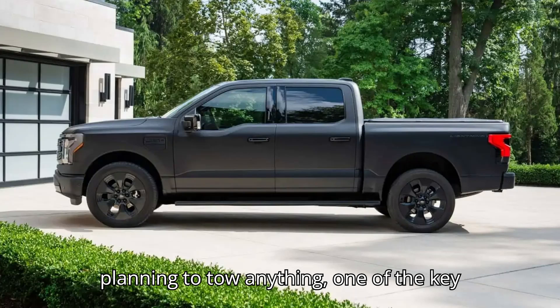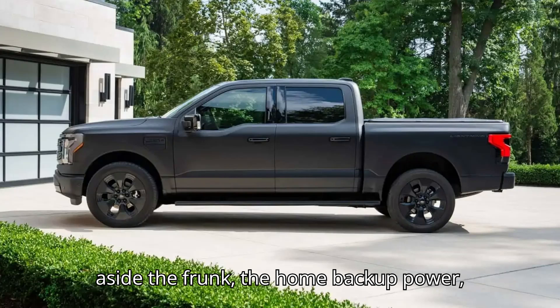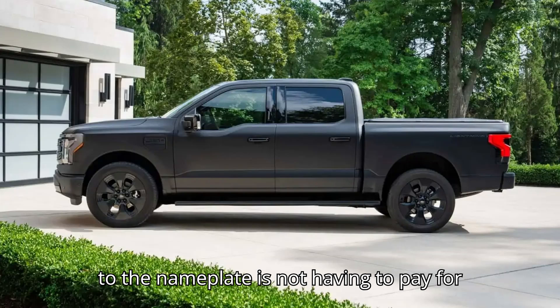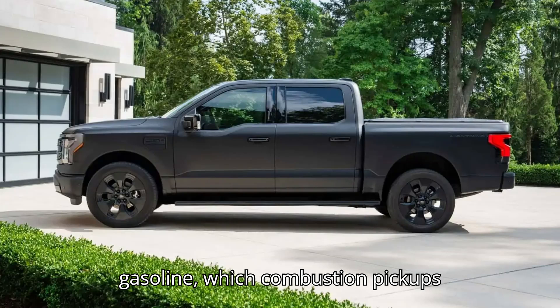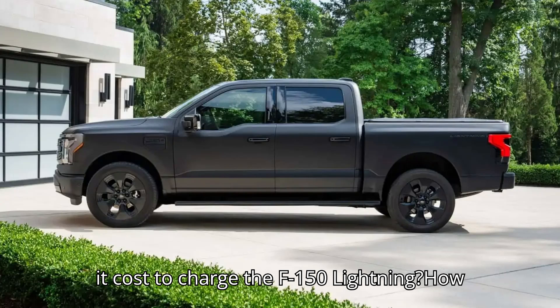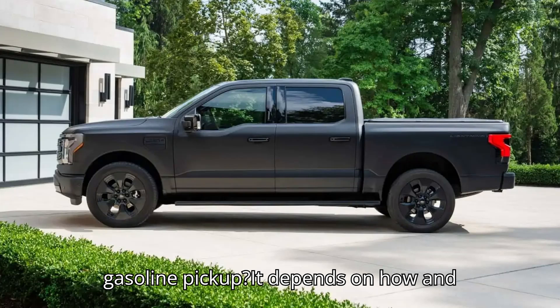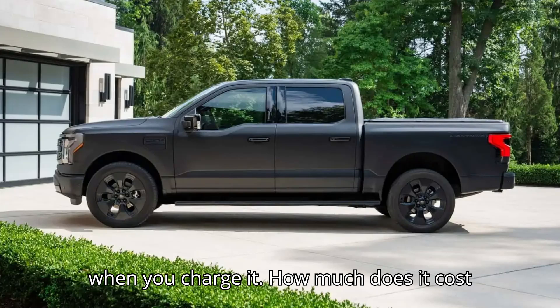As long as you weren't planning to tow anything, one of the key appeals to the F-150 Lightning — setting aside the frunk, the home backup power, and the quick acceleration that lives up to the nameplate — is not having to pay for gasoline, which combustion pickups consume in large amounts. How much does it cost to charge the F-150 Lightning, and how much cheaper to operate is it than a gasoline pickup? It depends on how and when you charge it.